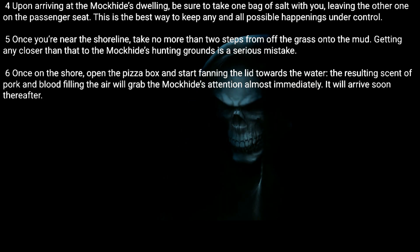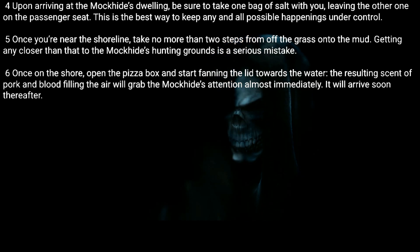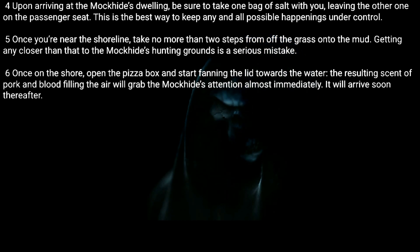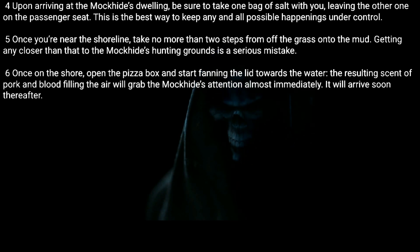Four: Upon arriving at the Mock Hide's dwelling, be sure to take one bag of salt with you, leaving the other one on the passenger seat. This is the best way to keep any and all possible happenings under control. Five: Once you're near the shoreline, take no more than two steps off the grass onto the mud. Getting any closer than that to the Mock Hide's hunting grounds is a serious mistake.